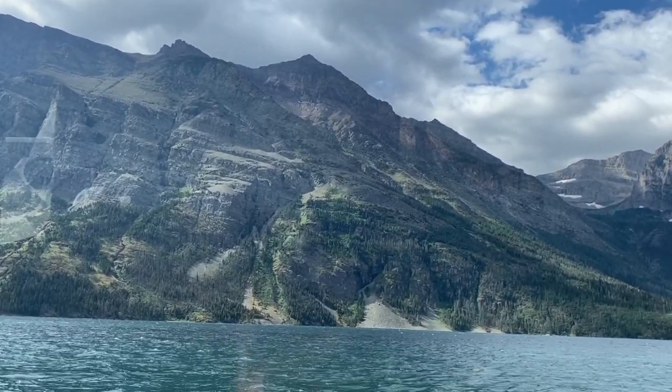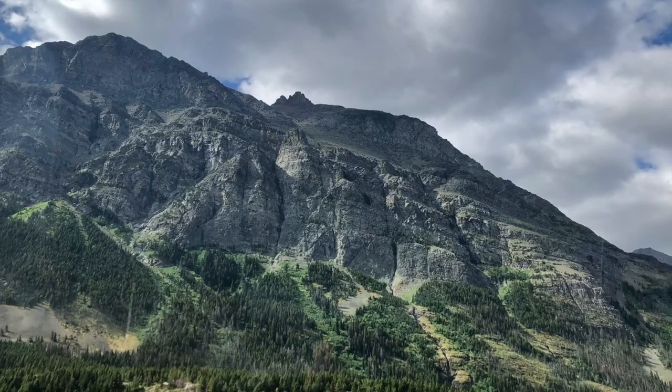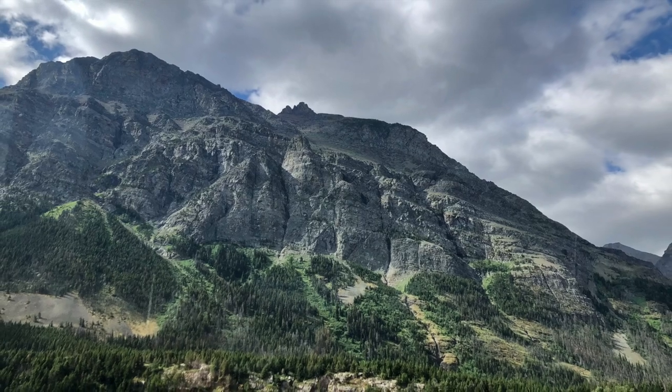No, Pierce, this isn't Hidden Lake — the lake where we saw the bear. This is St. Mary Lake, a much larger lake that is also lower in elevation.